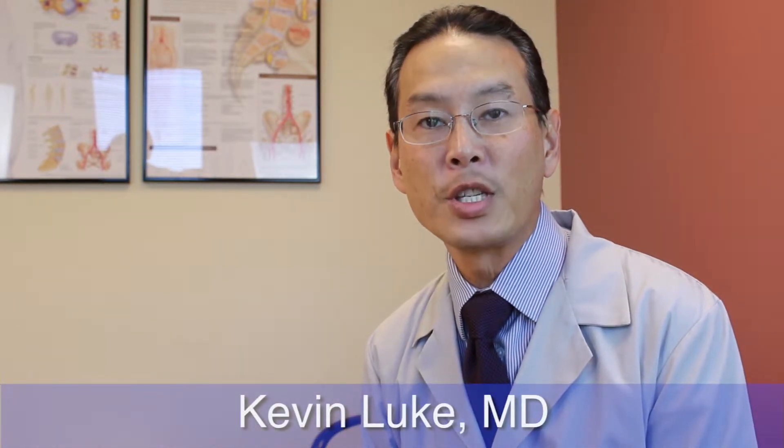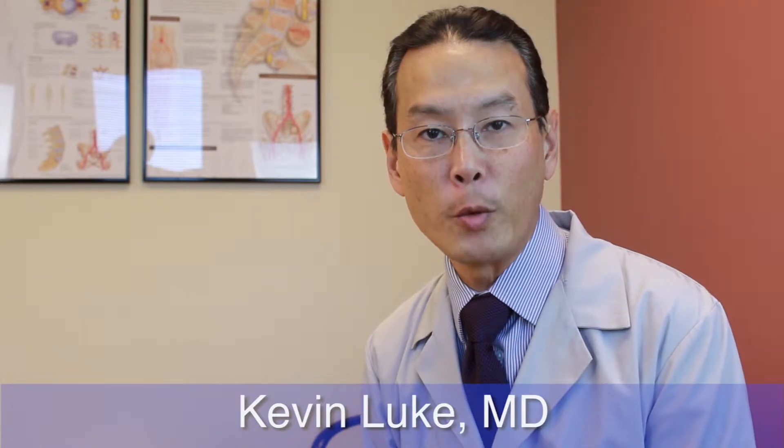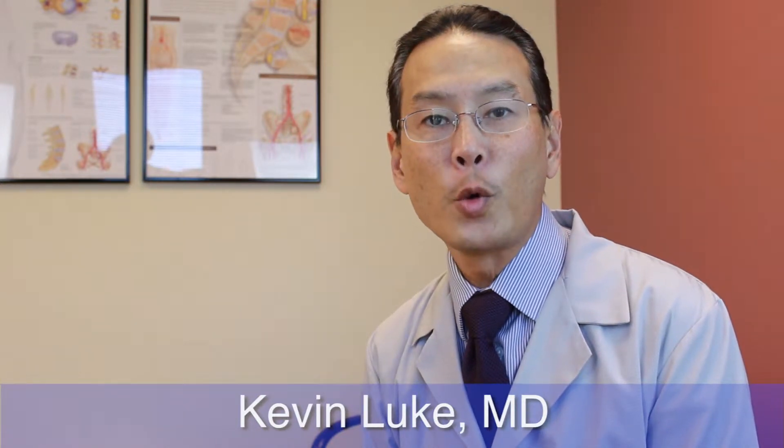For several years, I've been using the Stryker computerized guidance and navigation system to assist and aid in performing total joint replacements. In both total hips and total knee replacements, the use of the navigation system allows me to better map out and plan the best replacement for my patients.